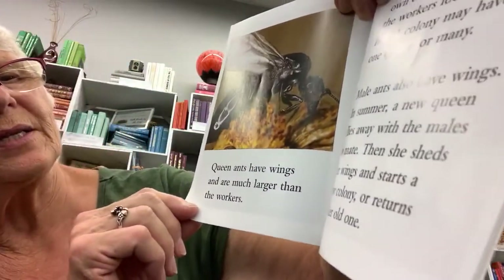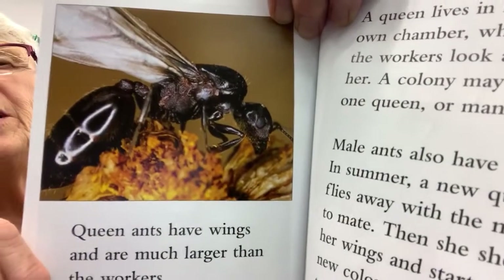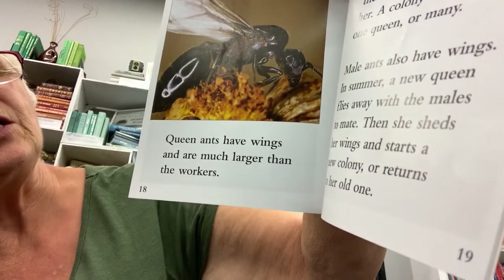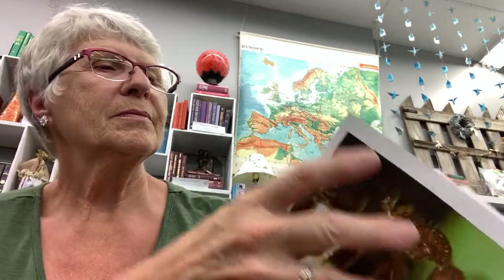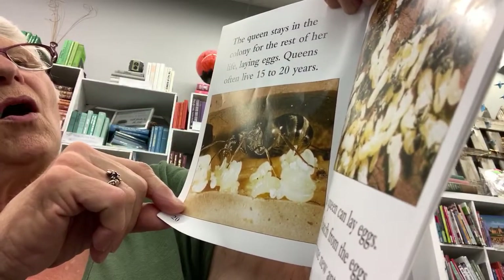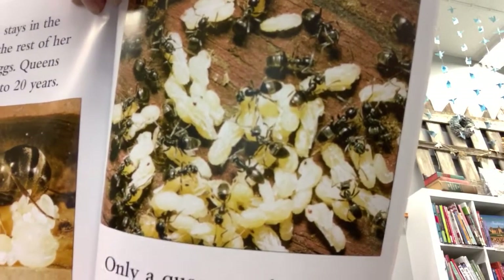Queen ants have wings and are much larger than the workers. A queen lives in her own chamber where the workers look after her. A colony may have one queen or many. Male ants also have wings. In summer, a new queen flies away with the males to mate. Then she sheds her wings and starts a new colony or returns to her old one. The queen stays in the colony for the rest of her life laying eggs. Queens often live 15 to 20 years. Only a queen can lay eggs. Larvae hatch from the eggs and become new ants.